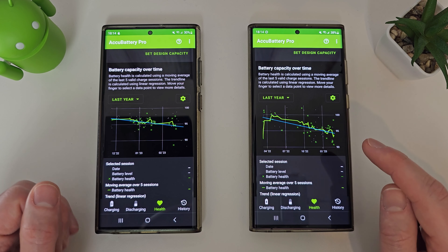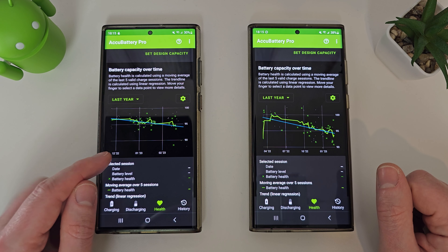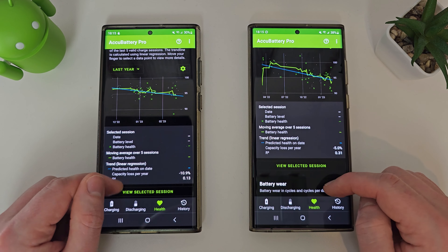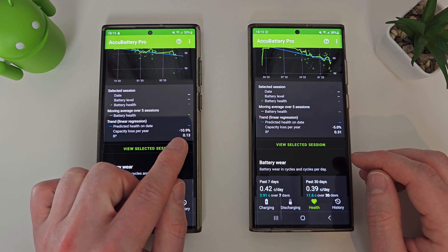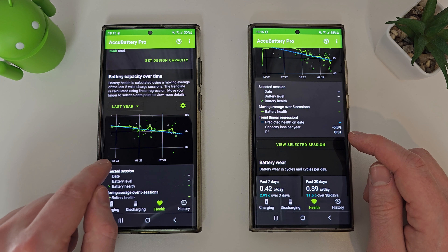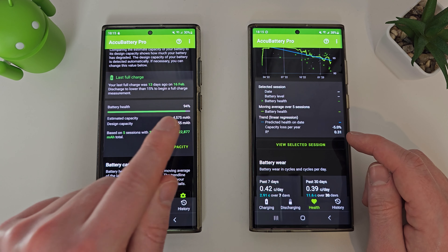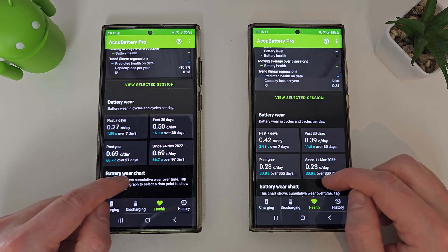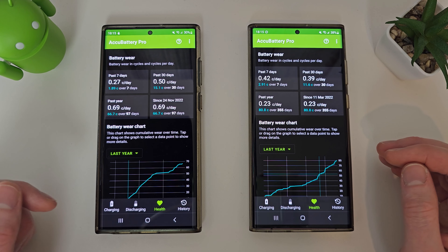This is the full data from the Snapdragon variant, and this is just since December last year — so not the full details in the graph, but you can get an idea as to whether the way you use your phone is correct or not. You can see the capacity lost per year showing as 10.9% for the Snapdragon and 5% for the Exynos. Obviously that's not correct because the Exynos is only being judged on the last three months, but as you can see it's only lost 6% in 12 months. You can pause and have a quick look if you want to see how things have been.